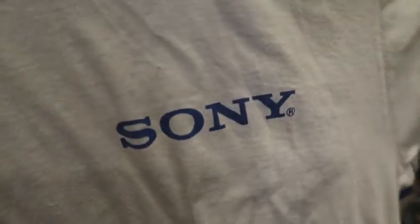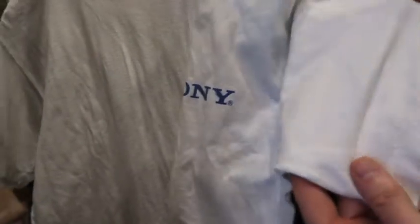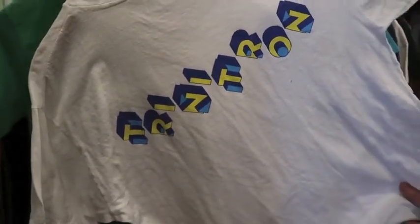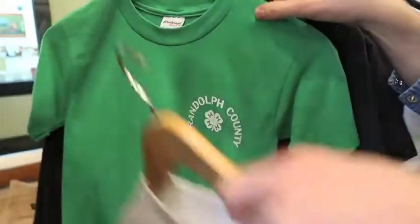This is a Sony Trinitron tee, which I'm assuming was like a promo item or something. Trinitron was like those big screens you would see at stadiums and whatnot. It's a single stitch, probably like a '90s tee, and on the backside 'Trinitron' is written with some crazy kind of 3D graphic.